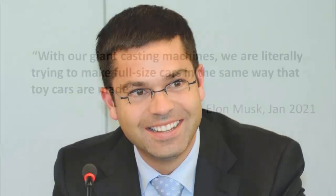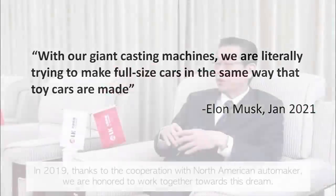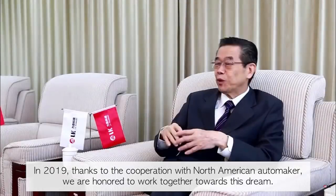Sandy Munro loves this idea of casting huge single pieces. He says he's suggested similar ideas for years, but in the typical auto industry it's very difficult to get these new unconventional ideas taken seriously. On the other hand, Jerome Gillen — Tesla's president of heavy duty trucking who was instrumental in bringing the Model 3 to market — said in 2019 that Tesla will make full-size cars the same way that toy cars are made, which was reiterated by Elon Musk in 2021.